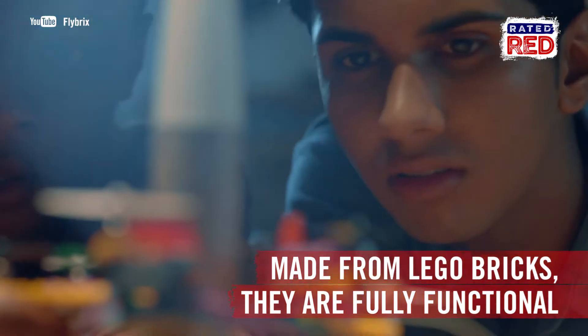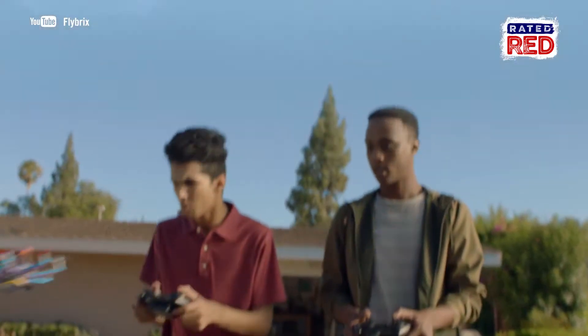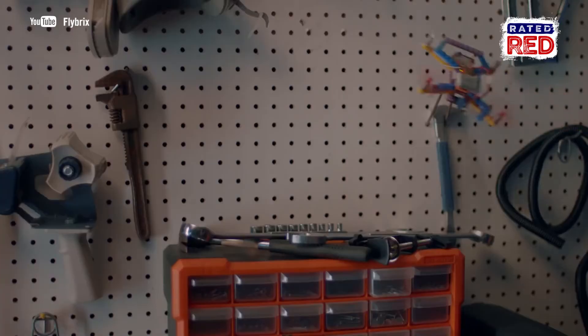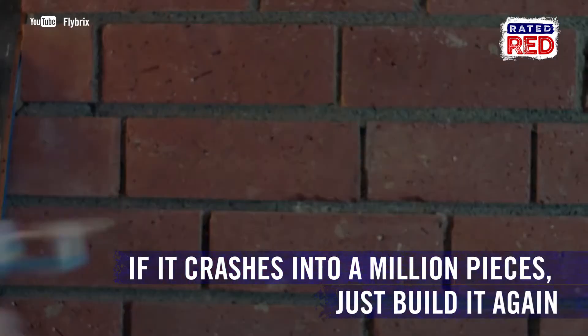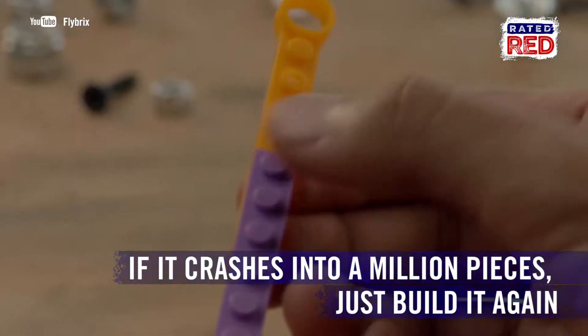The drones are fully functional and can be flown both inside and outside. You can control it via your smartphone or remote control. And when it takes a bad nosedive and crashes to a million pieces, you can do what you've always done with your Legos — build it again.